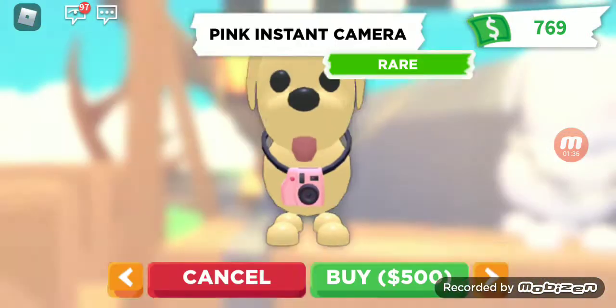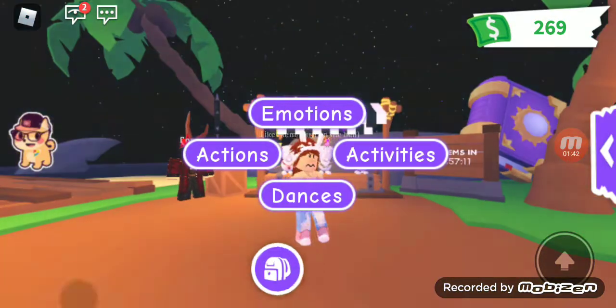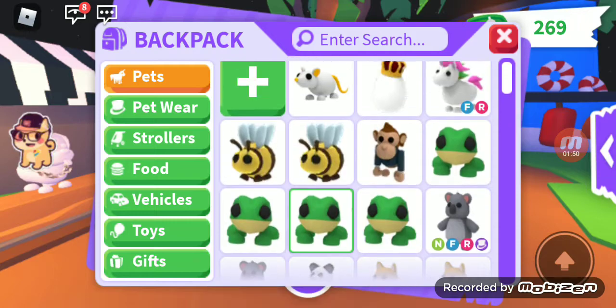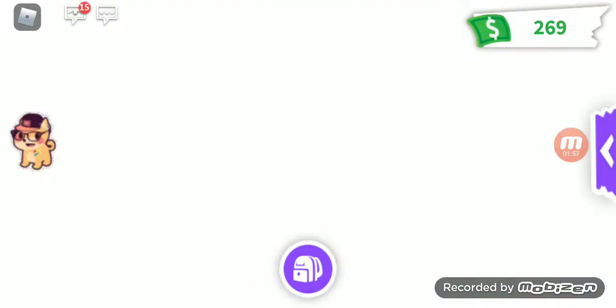Okay, now we're gonna buy the camera. Oh my god, my money's going down — now I don't have enough to buy this one. It's $300. I'm just gonna be taking care of my pet more, but I'm not gonna stop the video. I'm just gonna keep taking care of my pet so I can get more money. I'll be back when I'm done.